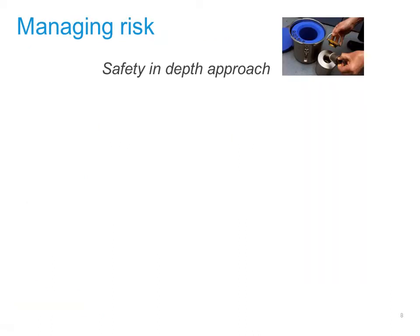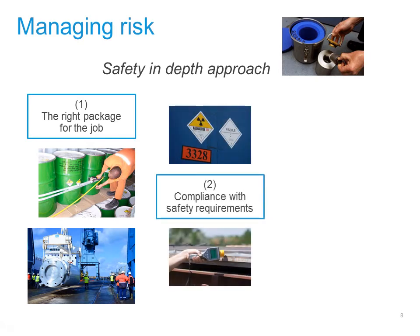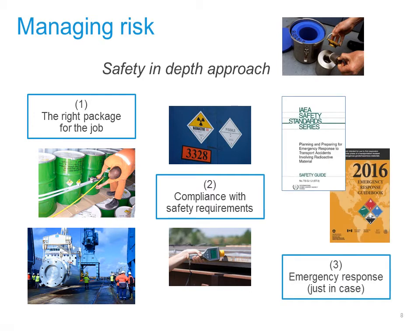Transporters of radioactive material use a safety in depth approach to minimise risk. First, they make sure the right package is used for each transport. Second, they are very careful to comply with all safety regulations. Finally, they are fully prepared to respond in case something does go wrong.